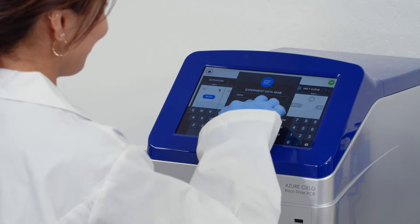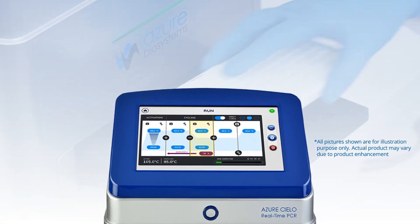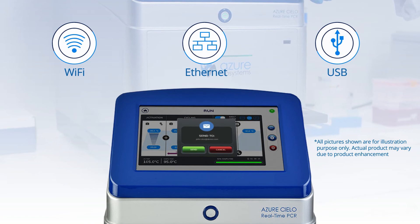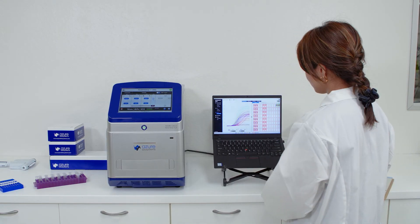Azure understands the need to stay connected to your experiments. The Cielo gives you three ways to connect: Wi-Fi, Ethernet, or USB. It can email your data after your run is complete, so you can optimize your time and access your data wherever you are.